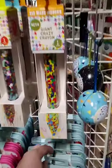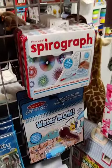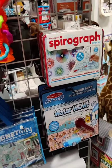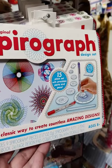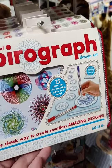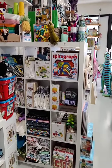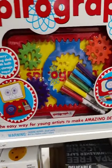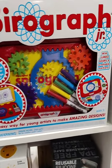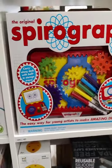Our giant crayons might be the most popular thing in the store — so fun. New Spirograph! If you don't know what it is, look up some YouTube videos — so fun. We also have the Spirograph Junior, which is good for ages three and up. My oldest is seven and the original spirograph is just a little bit difficult for them, so the junior is perfect.